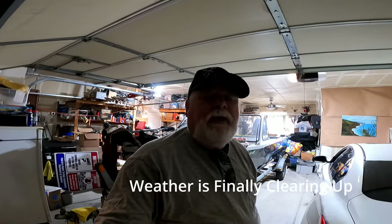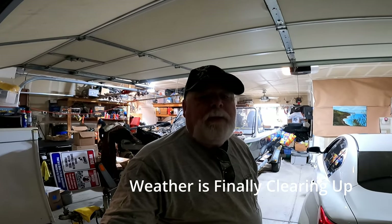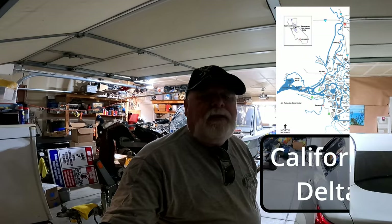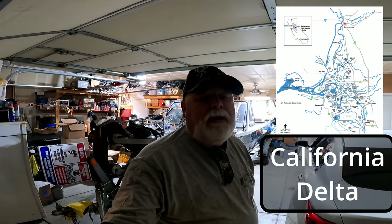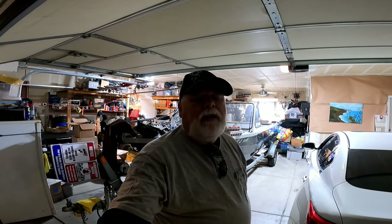Good morning. We got some decent weather, going to try and do some striper fishing out to the Delta. We'll see if the water is murky and muddy, see how much debris is floating around. We'll be hitting the San Joaquin and possibly the Sacramento, see if we can put some striper in the boat today.